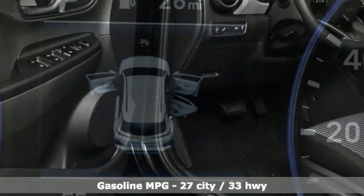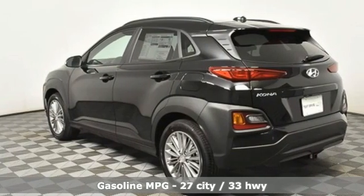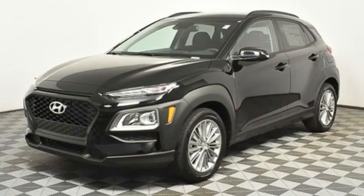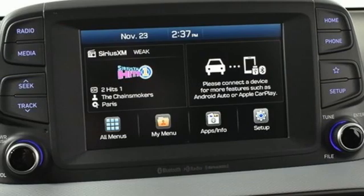Automatic transmission, front heated bucket seats, streaming audio, leather steering wheel, doors and push button start proximity key, external memory control, aluminum wheels, wireless phone connectivity, and i4 engine.